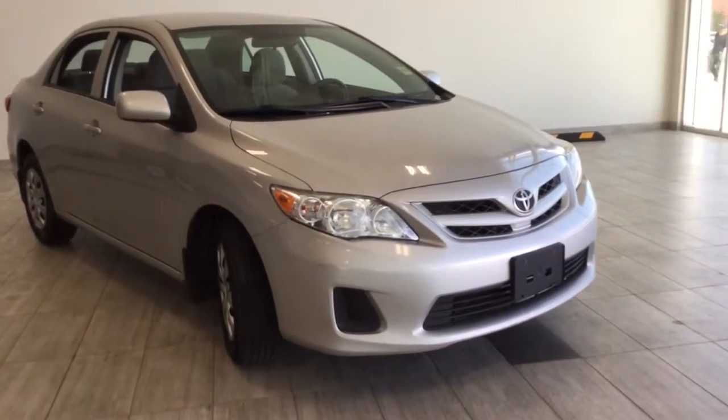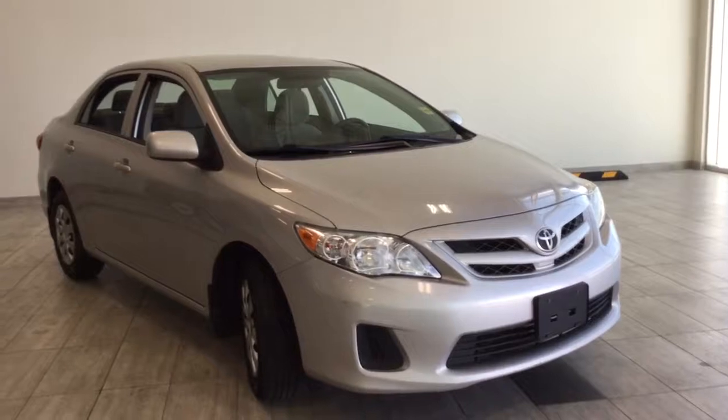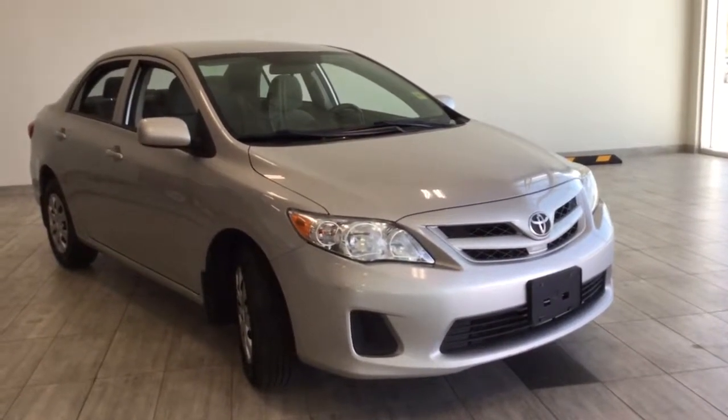Hi, welcome to Toyota Northwest Edmonton. My name is Jessica. Today we're looking at a used 2012 Toyota Corolla. It is a four-door sedan in the color Classic Silver Metallic.